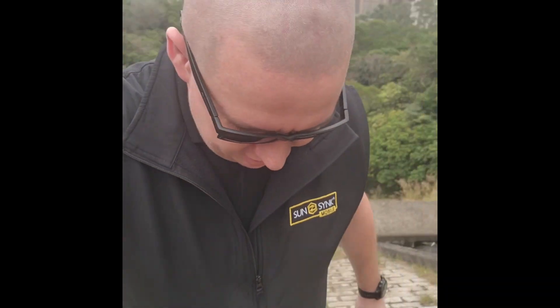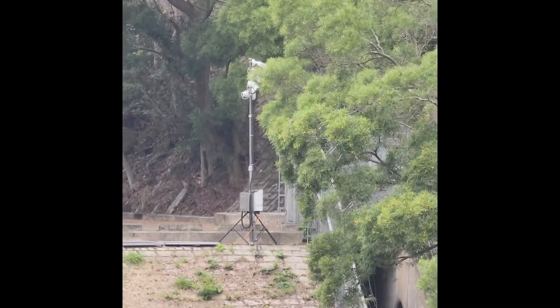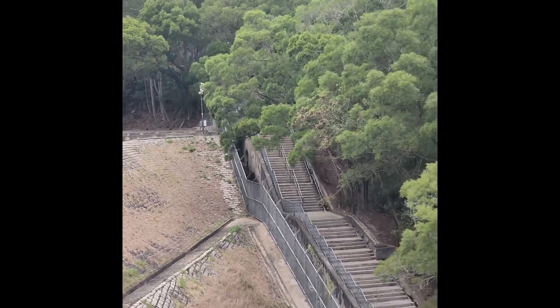I'm walking up a massive flight of stairs, trying to get my breath back. At this location we've got four systems in total. A couple of the systems are a bit newer than the others, but the oldest system has been running for about two years now. We've got one over here at the top of the stairs.